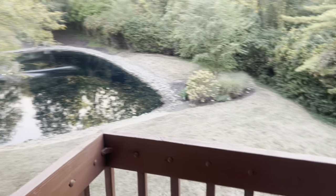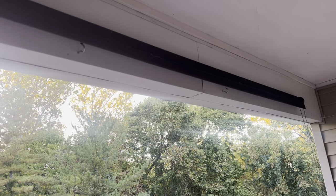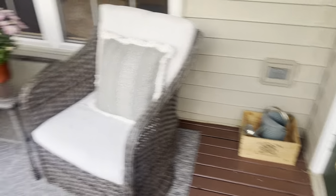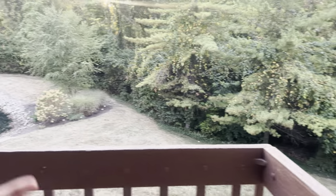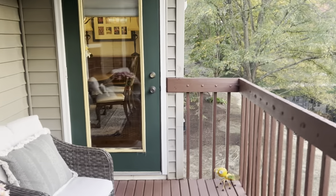As you walk out onto the deck, it overlooks the pond. It also has a screen for extra privacy or sun blockage. It's a good-sized balcony with a shed to store Christmas decorations, etc. This is 168 High Ridge Court, Fairfield, Ohio.